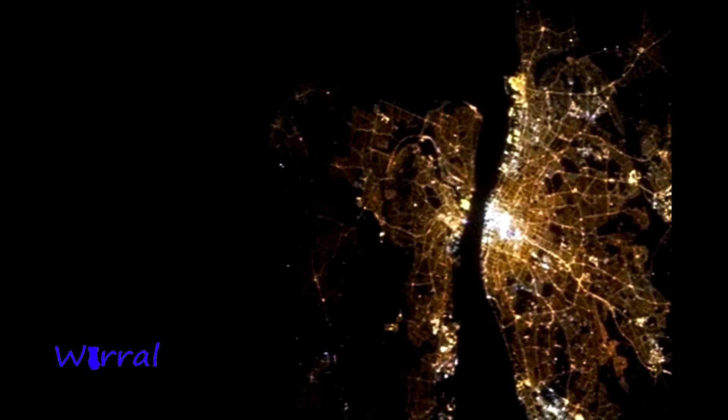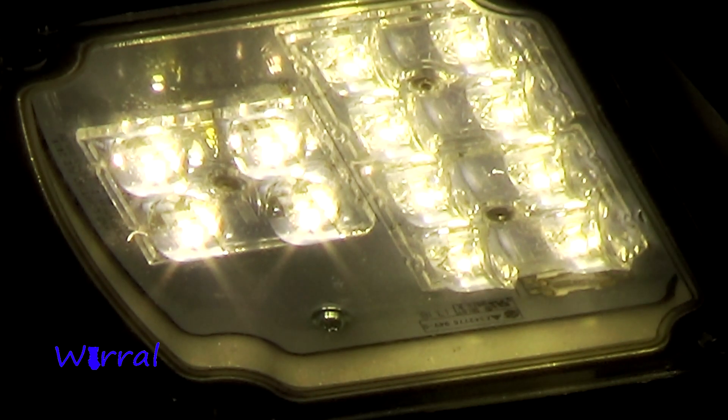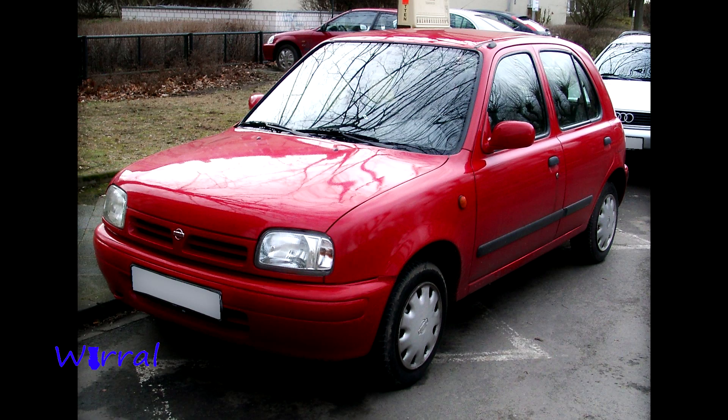The Wirral Borough Council is currently running an installation of all new LED lamps in every lamppost in its borough. And this is what it's like underneath the new light. Once this is complete, the streetlights will help cut carbon emissions by 1.3 tonnes of CO2 per year — that's as much as this car weighs.